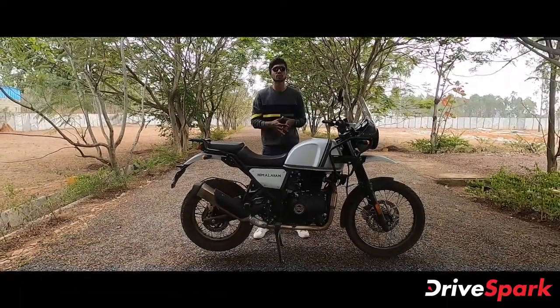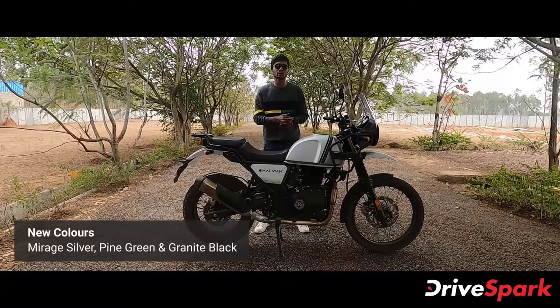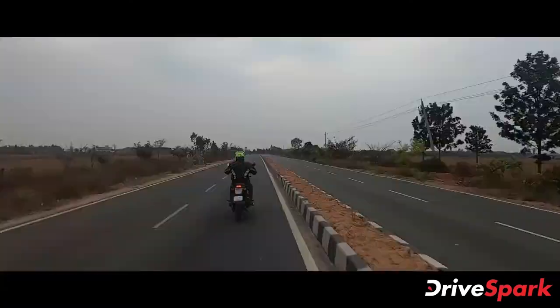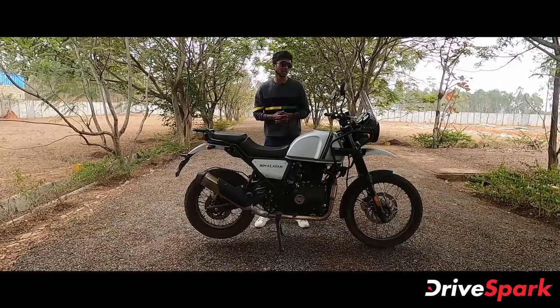In 2020, there are 3 different colors of the Himalayan BS6 version. We have Miraj Silver, and there are two other colors — Pine Green and Matte Black. So there are three color options available.